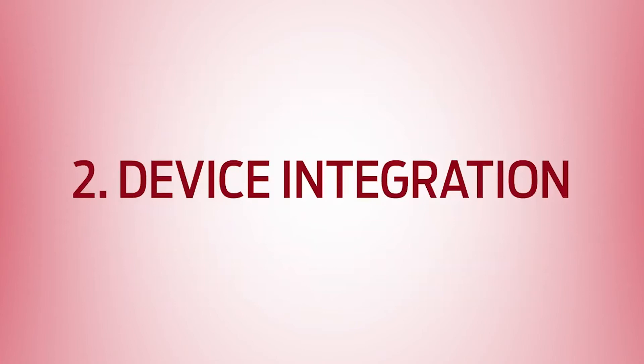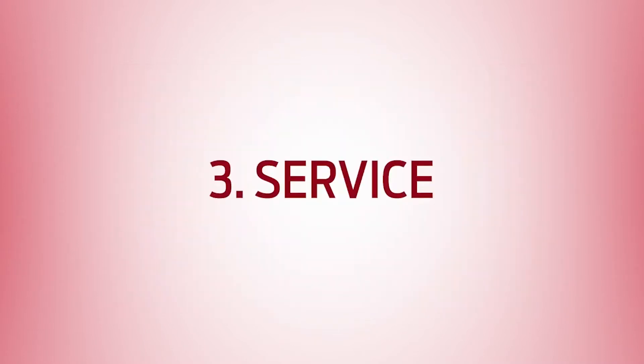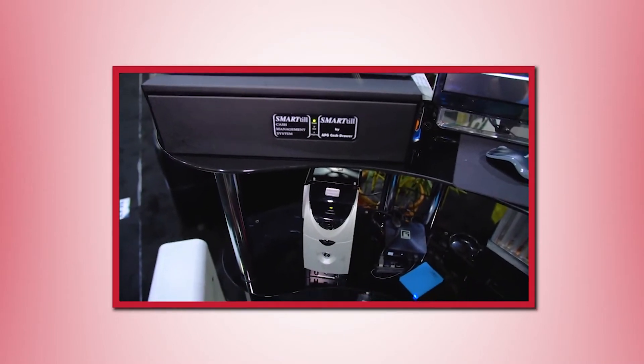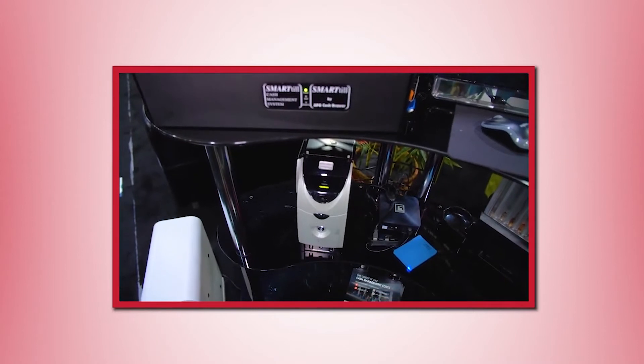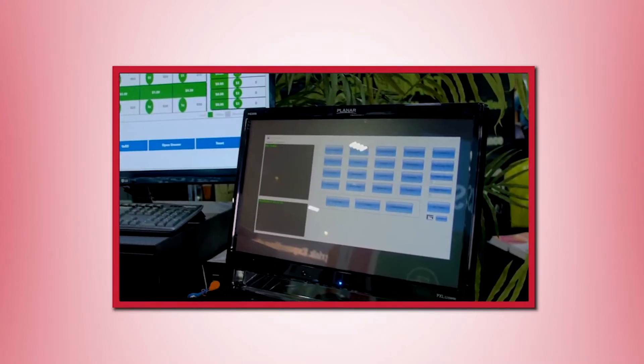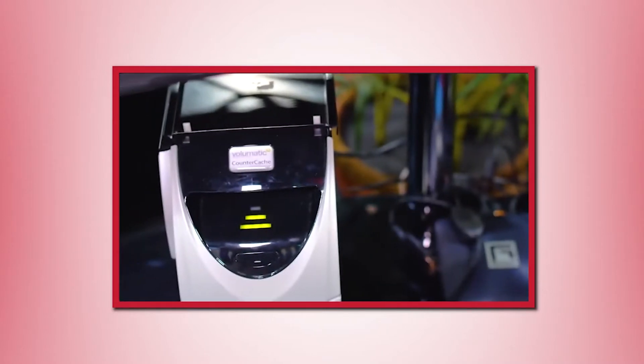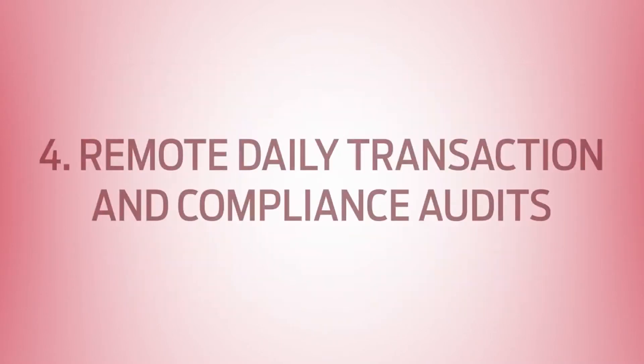Two: device integration. Its data integration solutions interface with nearly every device in the convenience store space. Three: service. Gulf Coast distributes its video and loss prevention software to the field in a modular form and as a complete turnkey video solution, and it maintains its customer systems in the field.